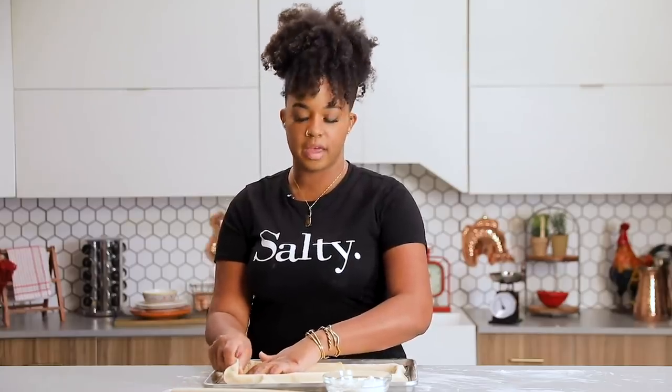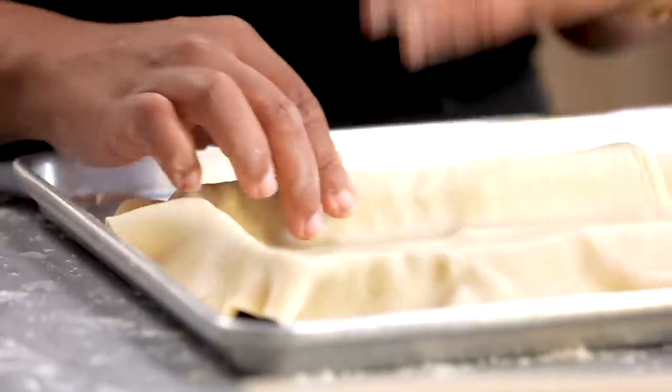Quiche is not a super Southern thing, but it's one of the first things I really got into when I went to culinary school — you know, culinary school is very French. And pimento cheese is what I grew up eating. So I'm really excited about this dish. It feels like where I should be right now.